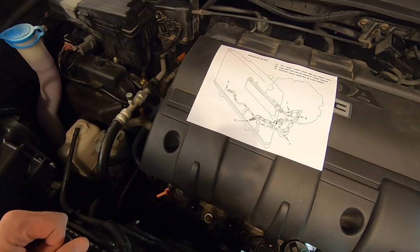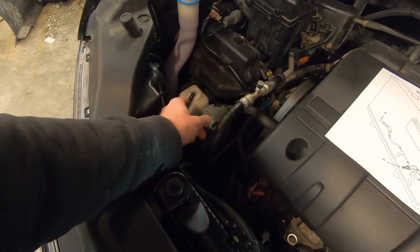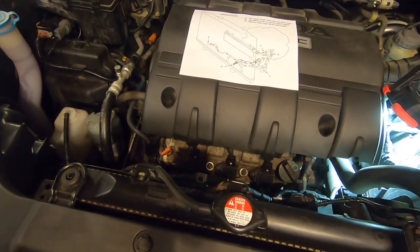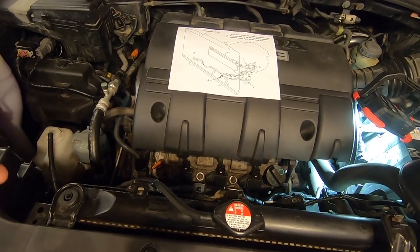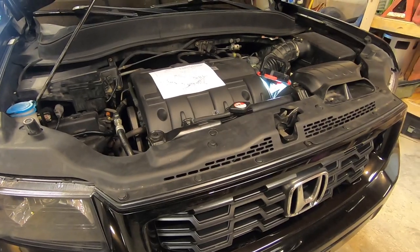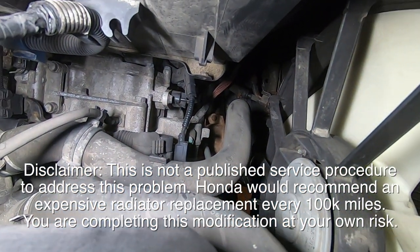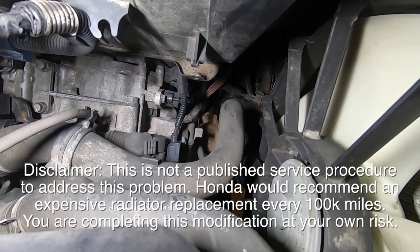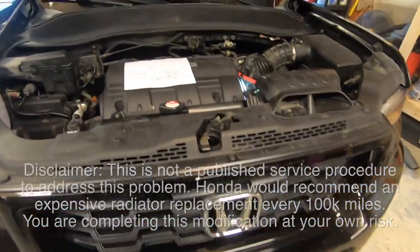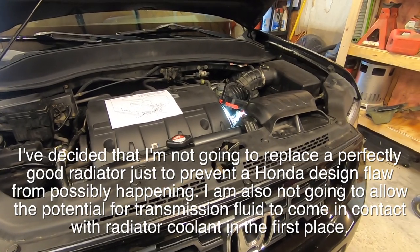Usually what happens is your coolant overflow overfills because transmission fluid gets pumped into the coolant system. If you're unlucky, it goes the other way — coolant gets pumped into the transmission, and you have a 90% chance of needing a new transmission if you don't stop immediately. This is a poor design, more common on 2006–2008 Ridgelines. For 2009 and up, they changed the radiator slightly, but they're still susceptible. The fix: completely bypass the radiator cooler.